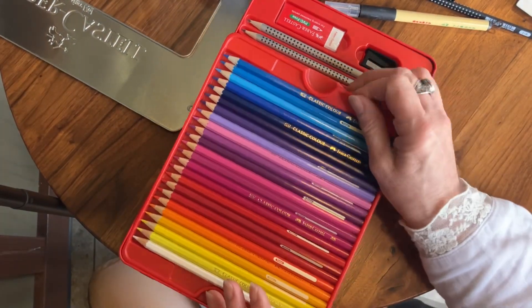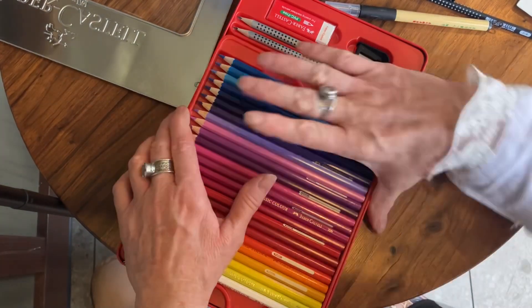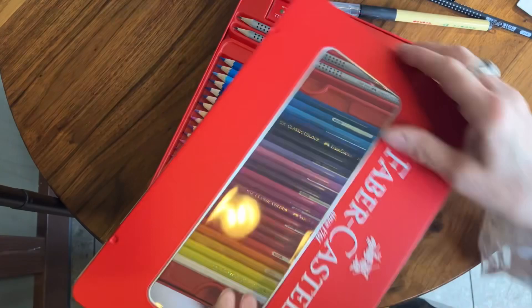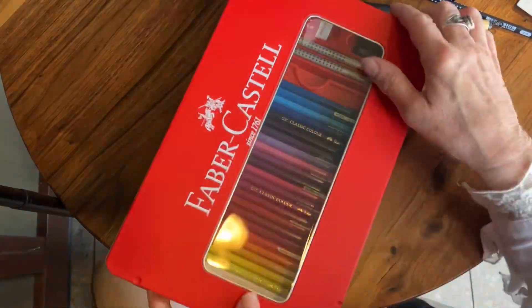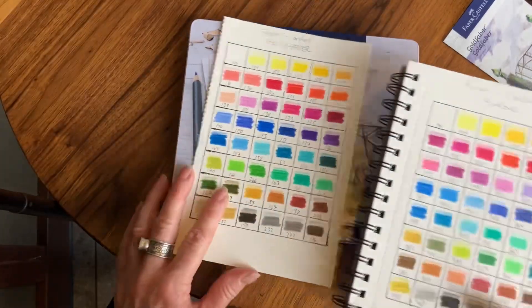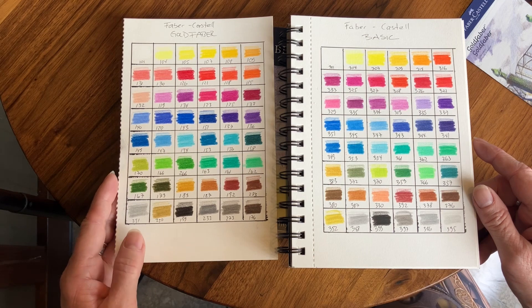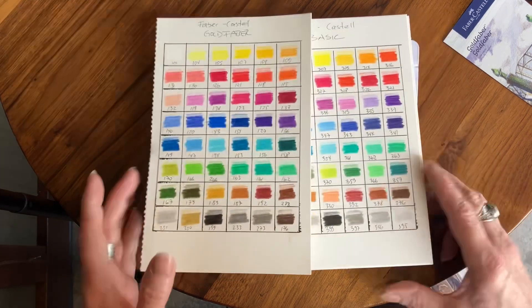Now I'm trying to put them back and it's a drag — I can't deal with that tray, and a child will not be able to deal with it either. So without the tray it's probably great. Here's the comparison sheet for the Goldfarber and the Basic, and there is very little difference between them.